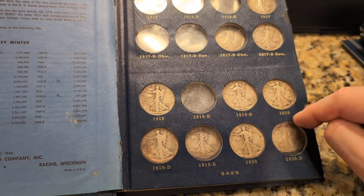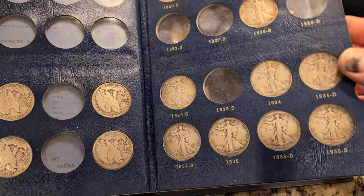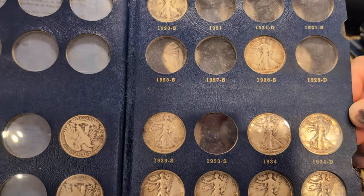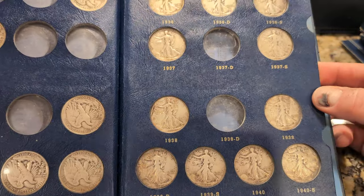He's got 1918S, 1919, and some others, but he's missing quite a few of these. I'm going to make an assumption that a lot of what I'm looking at are generic, run-of-the-mill mint dates.